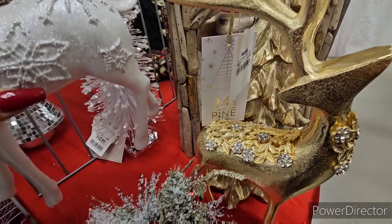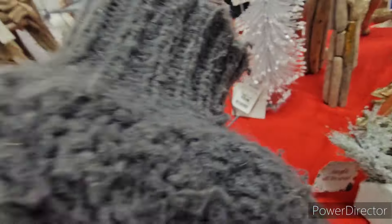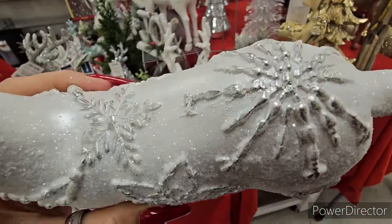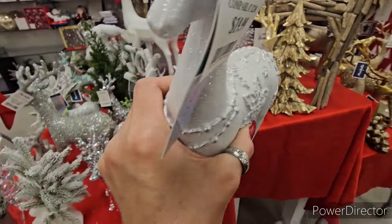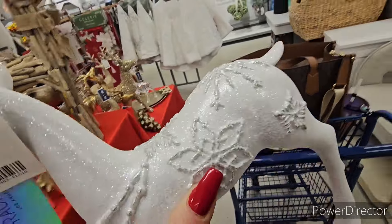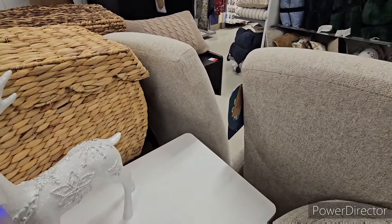We're going to pull this one out - oh god, don't get hooked on me please. Sorry guys, and I happen to wear this sweater today which is crazy. Oh my gosh, look at that little face! Okay, you know what, we're bringing them over here - look at this!